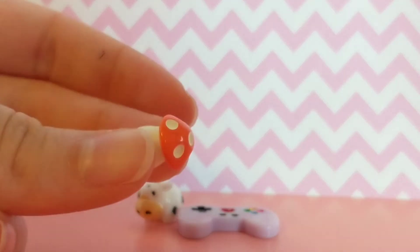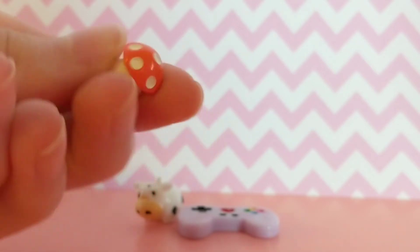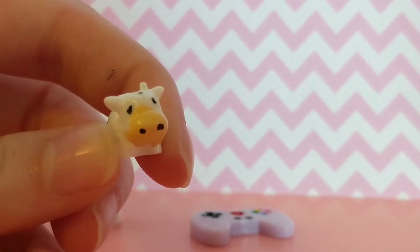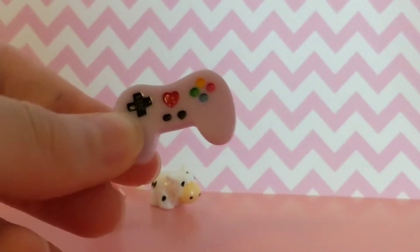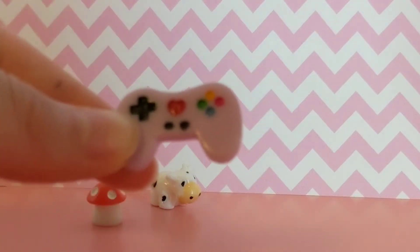They gave me this really cute little mushroom display — I think this is the cutest thing ever, oh my goodness. And then they gave me a little cow, look how cute that is. And they also gave me a game controller and it has a little heart on it, that is so cute.